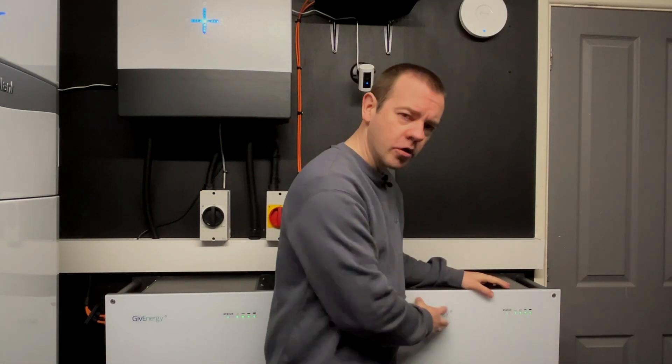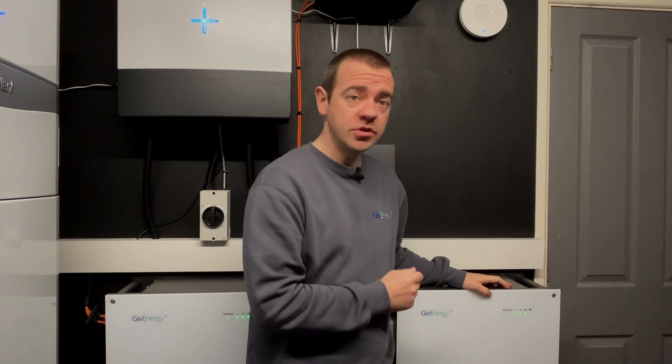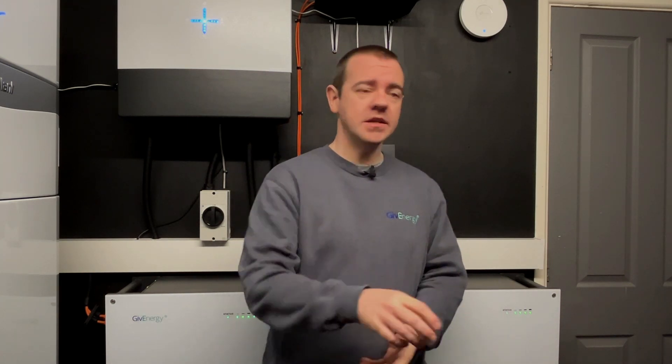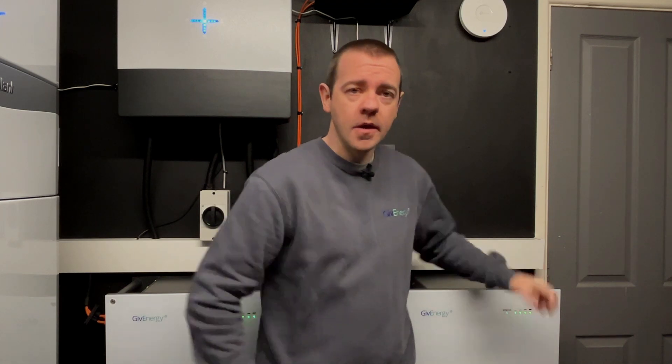If you're looking into getting a GiveEnergy battery system, how do you know what battery capacity best suits your usage needs? There isn't a one-size-fits-all solution, but hopefully I'll be able to guide you down the path of figuring out which battery size is best for you, because there are various options available.